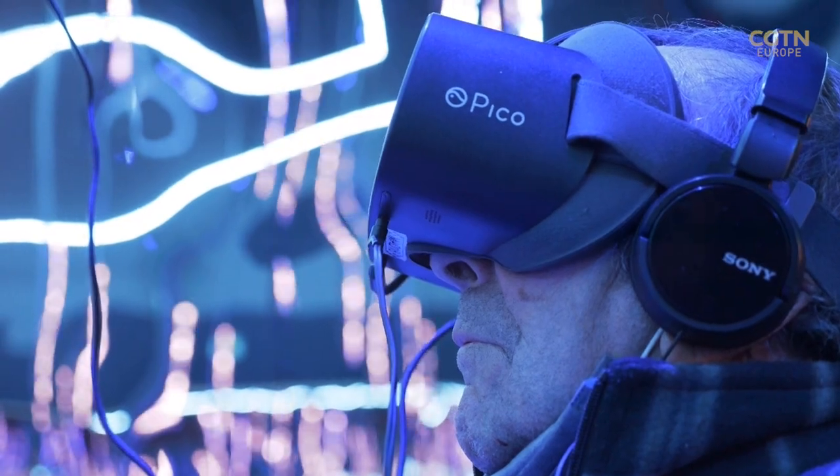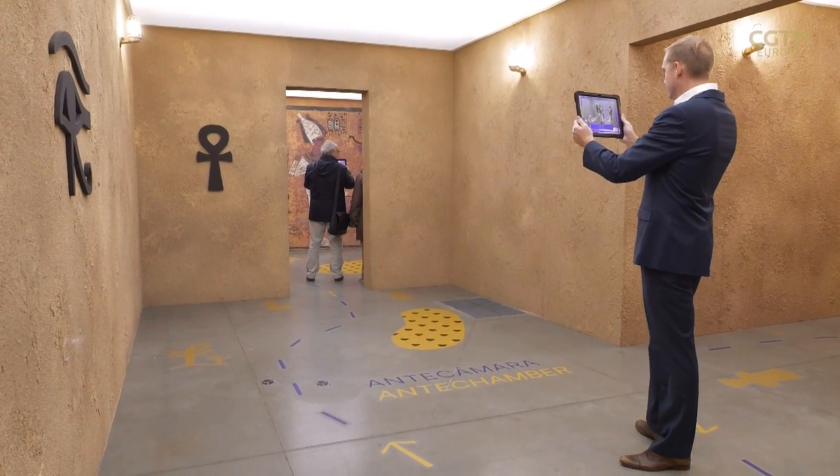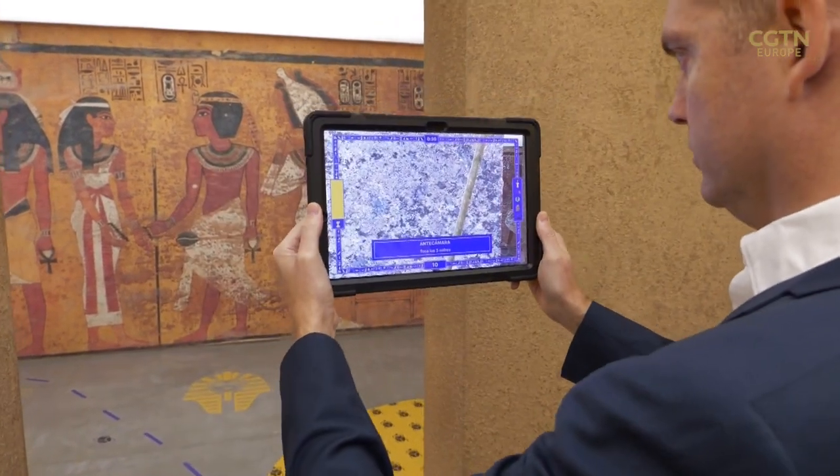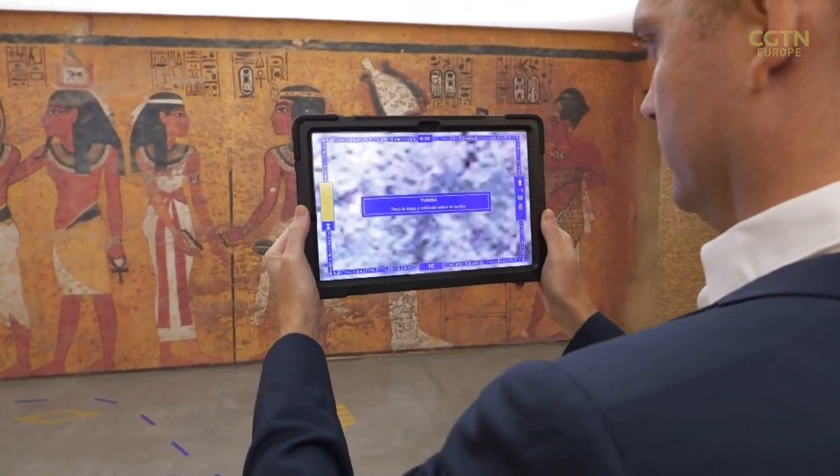The flexibility of these exhibitions also means they can be moved around the world without damaging priceless artefacts and can be adapted to different venues. These digital immersive experiences are taking us closer to art and history than ever before. Expect to see more metaverse, holograms and augmented reality as this trend grows across the world.